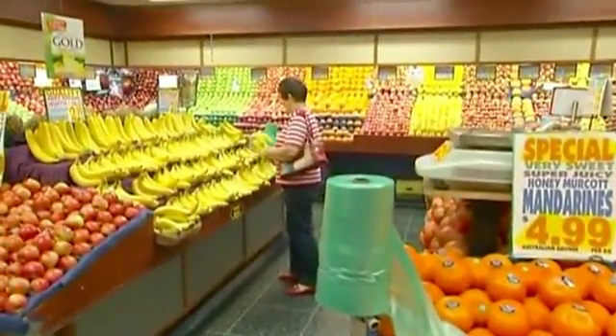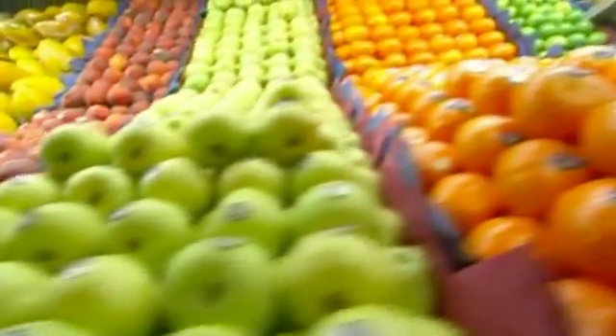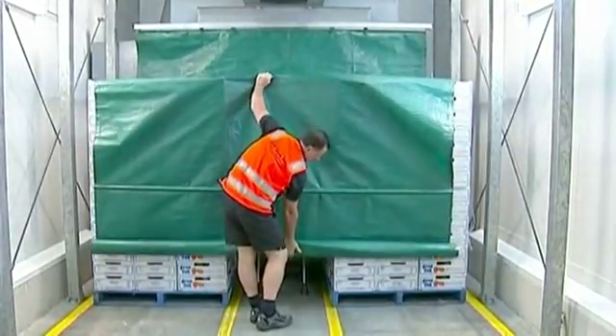Fruit may be healthy, but it can also be expensive. One of the reasons is the time and money it takes to ripen fruit before it goes on sale. In most cities and towns, when fruit arrives at the grocery store, it's not yet ripe.